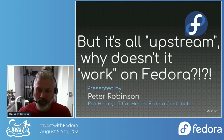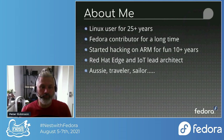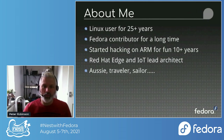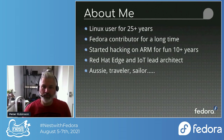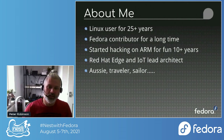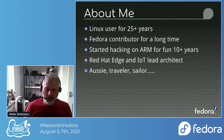I'm Peter Robinson. I've been a Fedora contributor for a long time. I started hacking on ARM for fun 10-plus years ago. I'm the Red Hat Edge and IoT lead architect, originally from Australia but now based in London.